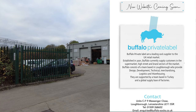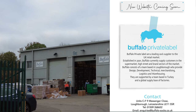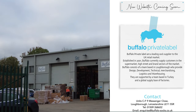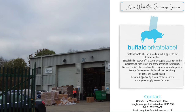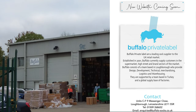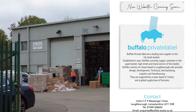It says Buffalo Private Label are a leading sock supplier to the UK retail market, established in 2001. Buffalo currently supply customers in the supermarket, high street, and brand sectors of the market. Buffalo consists of a team based in Loughborough who provide design, development, technical merchandising, logistics, and warehousing.